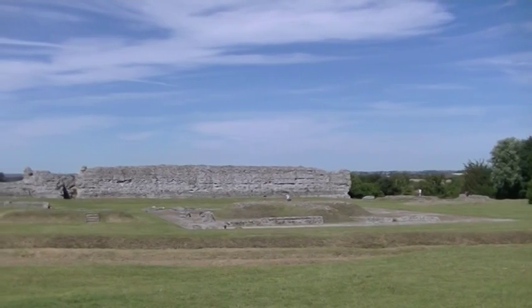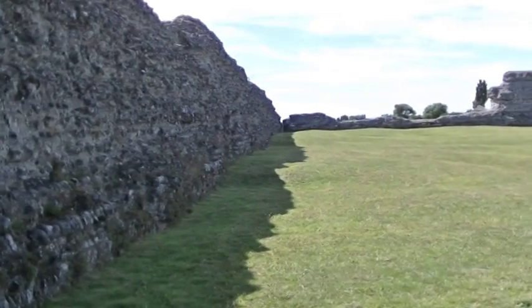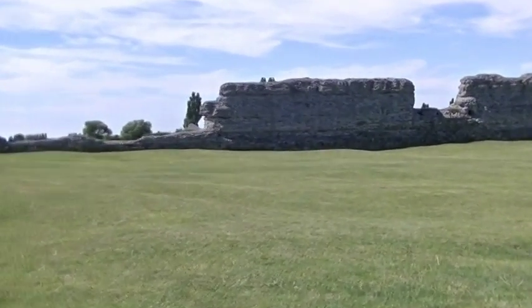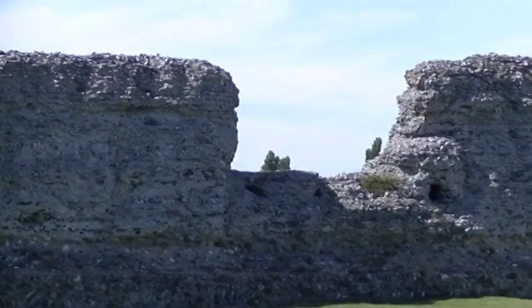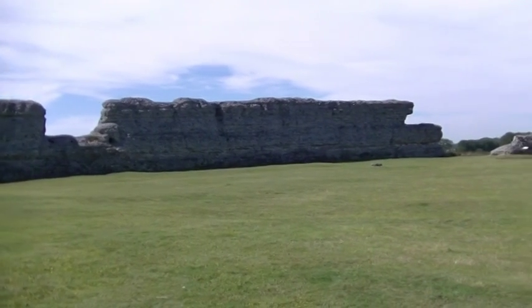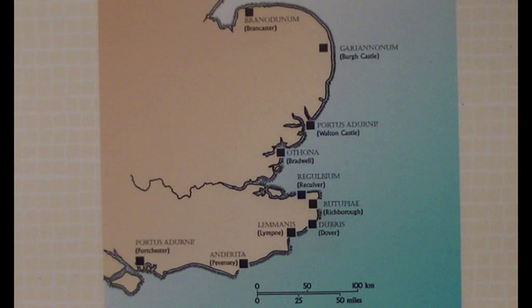Nowadays the most notable feature of the site are these impressive stone walls, but in fact these date from fairly late in the Roman period of Britain, from the late third century. They're the walls of the Saxon shore fort that was built here, but the site actually dates back to AD 43 when the Roman army invaded Britain under the Emperor Claudius. Richborough is actually the site where the Roman army first landed, close to Dover, where they formed a defensive beachhead.